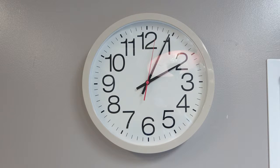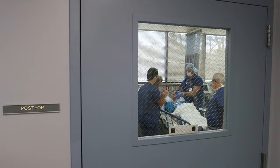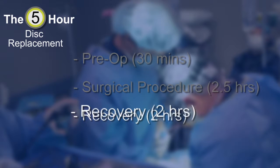It's five after two and it's taken us less than an hour and a half to finish the surgery. Once the surgery is completed, you're then transferred to what we call the PACU, or post-anesthesia care unit, which was formerly known as the recovery room, for the remainder of your stay — which is now stage three of the five-hour disc replacement.